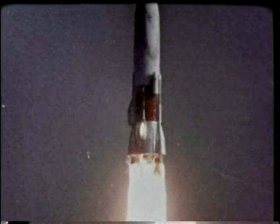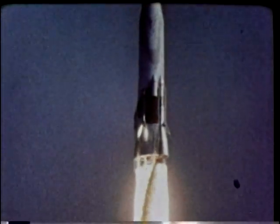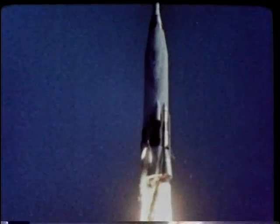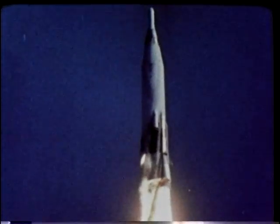The test data provided by the Arnold Center has accelerated by months — even years — the development of many of our aircraft, missiles, and spacecraft. Many other aerospace systems are being supported by tests in the center's 20 major test units and a like number of smaller research units.